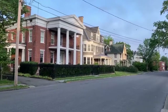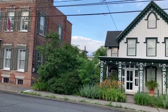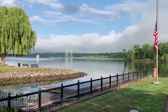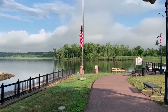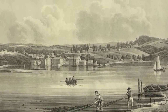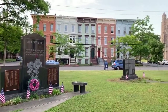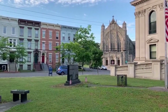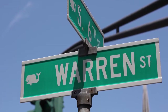I fell in love with Hudson after visiting a friend who was renting a house here one summer. This is a city rich in maritime history. It has had many lives, from being a vibrant port city dating back to before the revolution, to becoming the whaling capital of the nation. To this day, one can still see a little whale logo on every street sign.